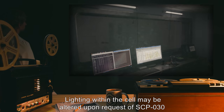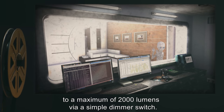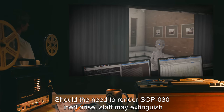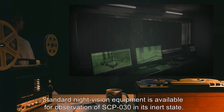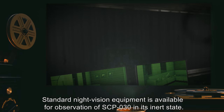Lighting within the cell may be altered upon request of SCP-030 to a maximum of 2,000 lumens via a simple dimmer switch. Should the need to render SCP-030 inert arise, staff may extinguish the lighting from the exterior switch and draw blackout curtains as necessary.